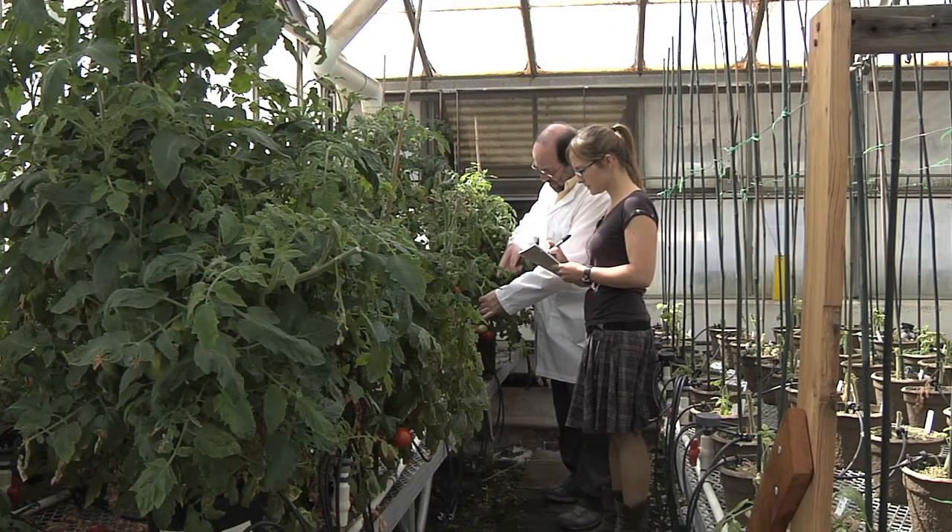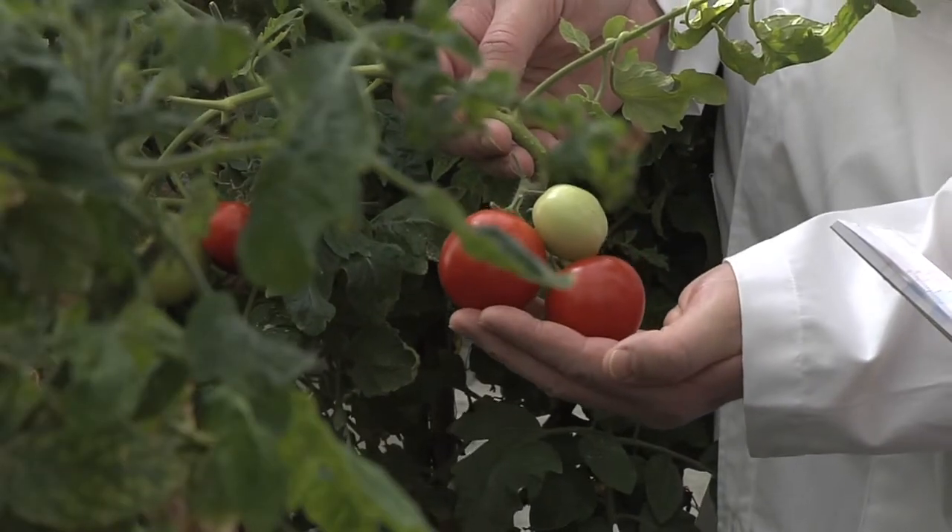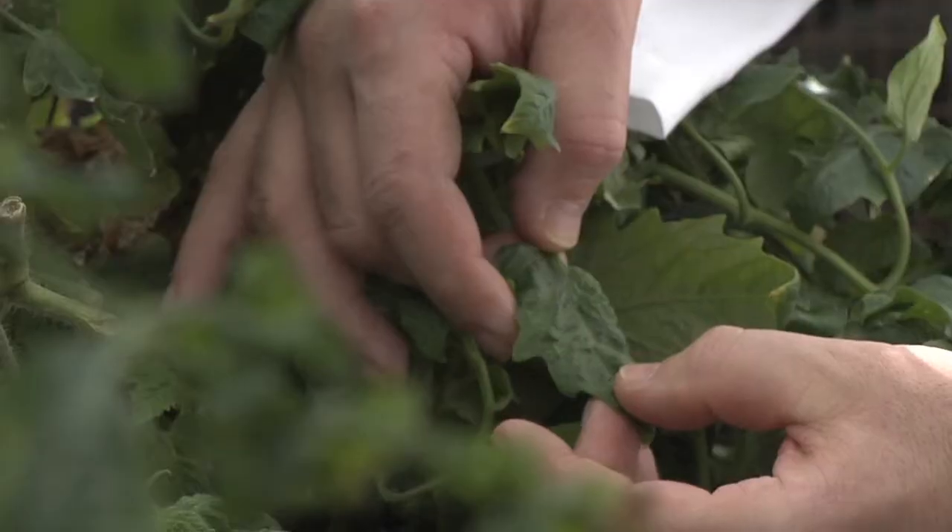The problem with disease is twofold. One is that it reduces yield. The other is that it's expensive to battle disease. In an affluent society or a country like the United States or Europe, most growers can afford to spray their crops with large amounts of chemicals. We can contrast that with the developing world, where many growers cannot afford to use these chemicals.